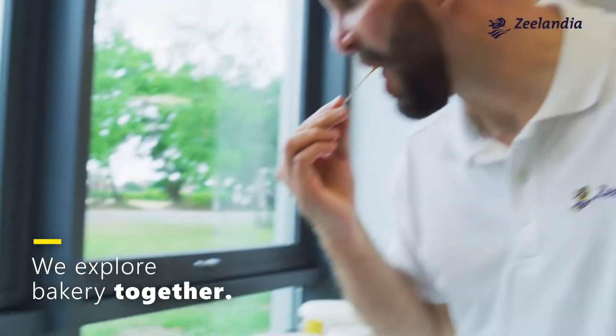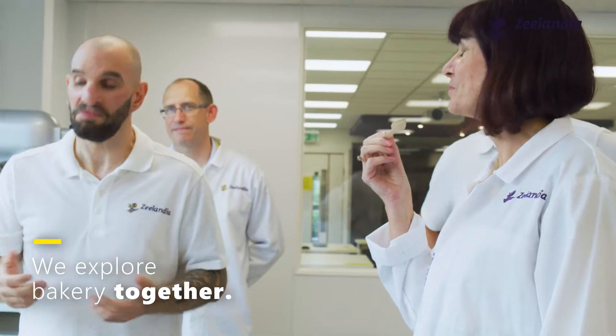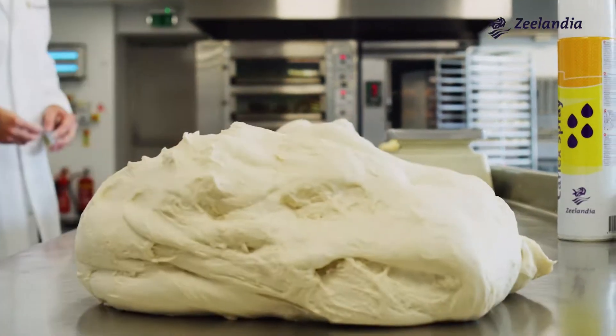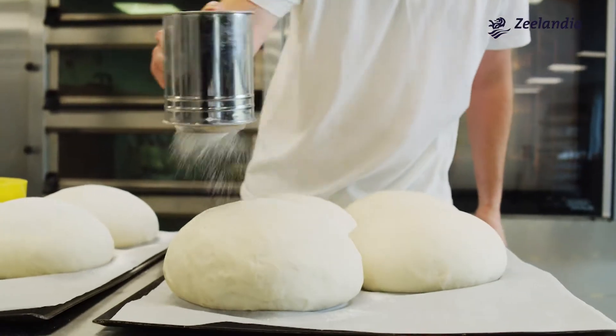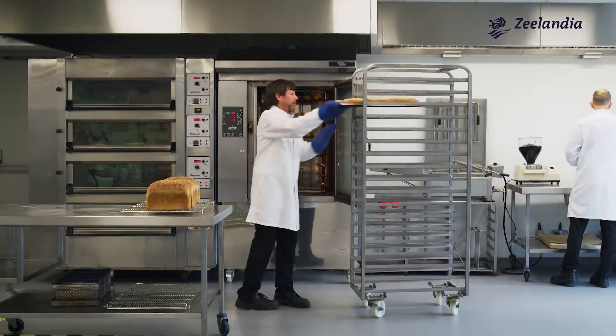We don't explore bakery on our own — we explore it with our customers. We needed somewhere that would inspire and wow our customers, somewhere that has the scale and the facilities to deliver innovation and inspiration, and allows them to step into the world of Zealandia.